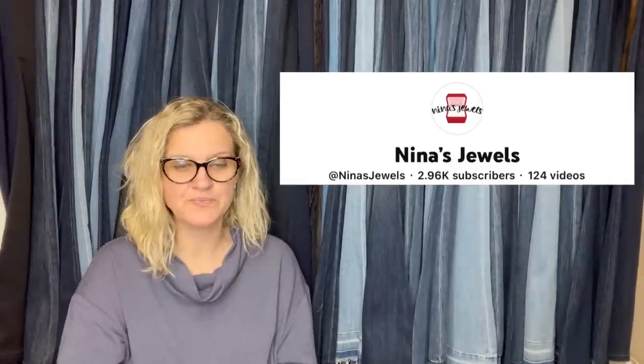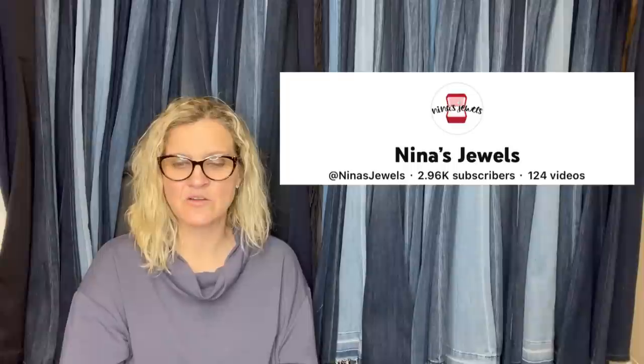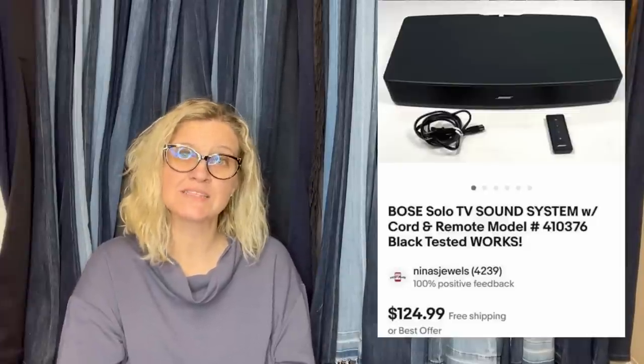This one comes from Nina's Jewels. We purchased this at an estate sale for $25 — I always pick it up if it is Bose. We tested it and it worked, and it sold for our full asking price of $125. It is a Bose sound system. Definitely sub them up — they are linked in the description with their eBay store and YouTube channel.